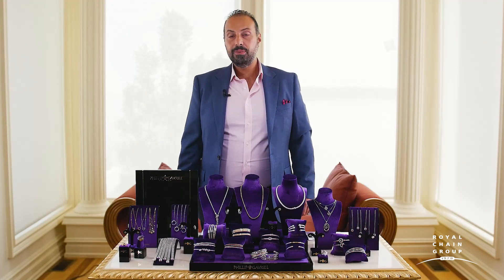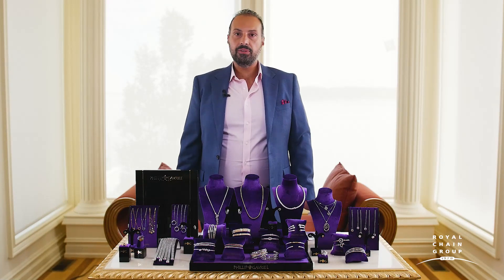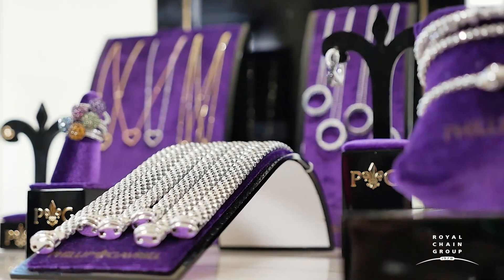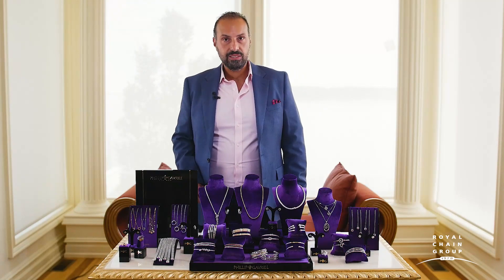Philip Gavriel has always been known for its bracelets — it's one of the categories we're really famous for. So many other designers are unable to make bracelets that are at such great price points and appeal to a variety of audiences. Let me show you some of the great new bracelets for this season.